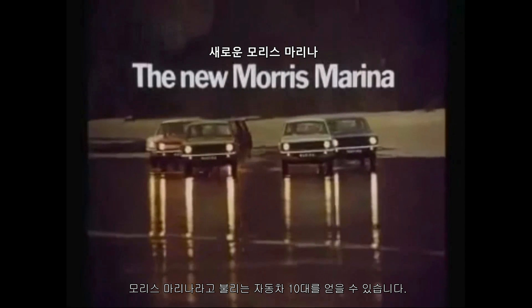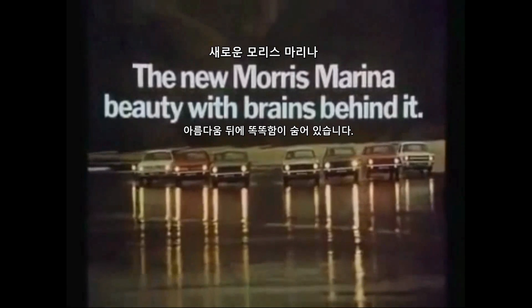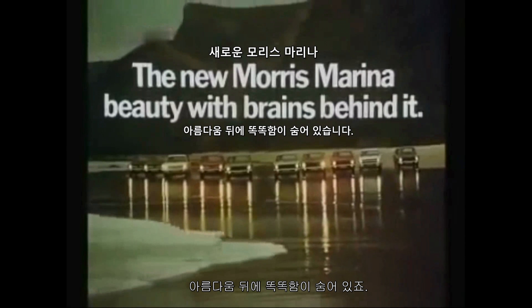When British Leyland set out to create a beautiful car, you get ten cars called the Morris Marina. Beauty with brains behind it.